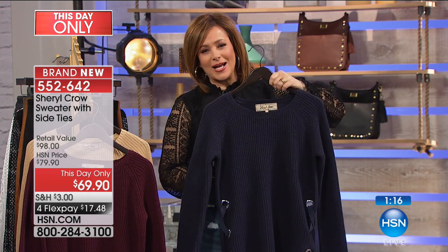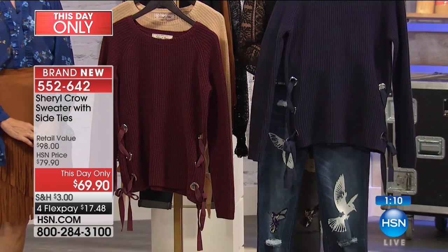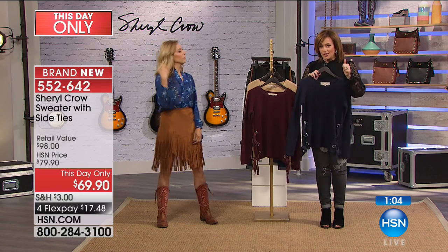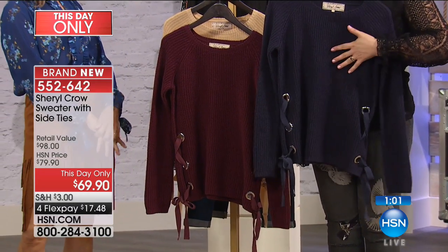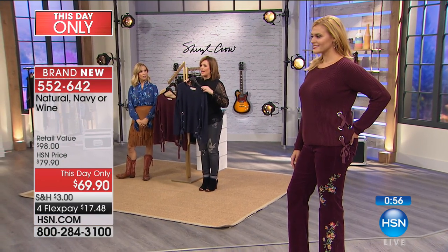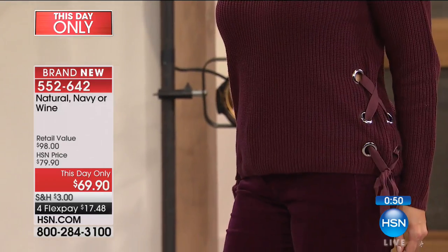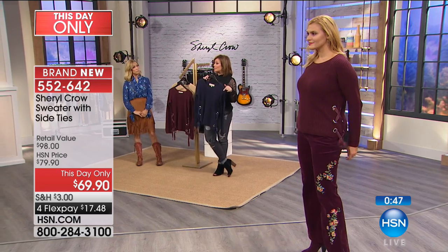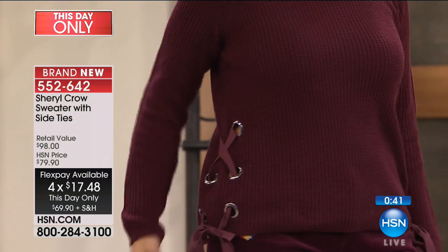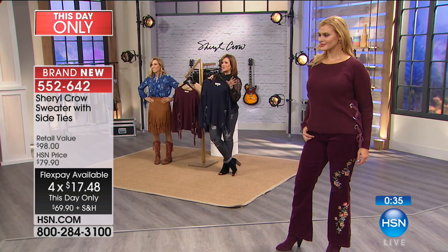Very popular — the final 920 remaining with about a minute and a half left. I know you've got a closet full of sweaters, but why don't we wear them? Because they're bulky, they make us look bigger, they feel scratchy. This has it all: a 60% cotton blend so it breathes, a simple silhouette so you don't look bigger, and pretty detail so it's not boring. I'm in love with it and it's just $17 to get home. Many people are picking up more than one color. Item number 552642 — stock up now; this is the last 27 minutes with Sheryl until February.